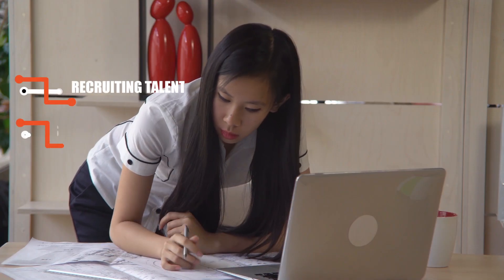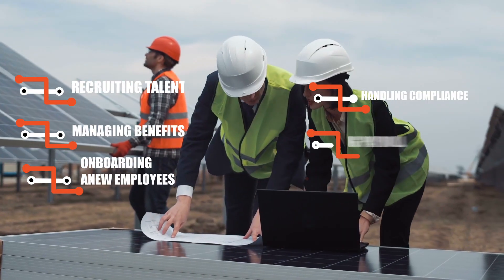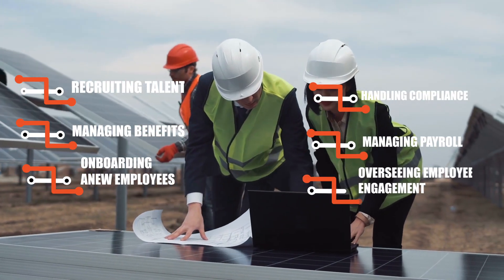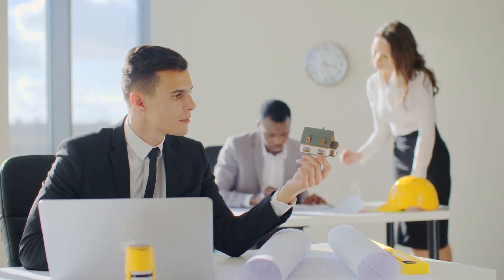Whether it's recruiting talent, managing benefits, onboarding new employees, handling compliance, managing payroll, or overseeing employee engagement and reviews, technology is helping HR professionals get more done with greater accuracy.